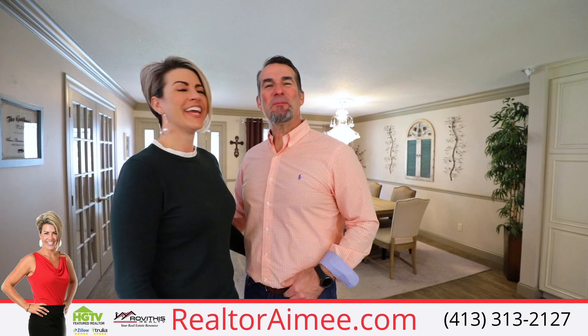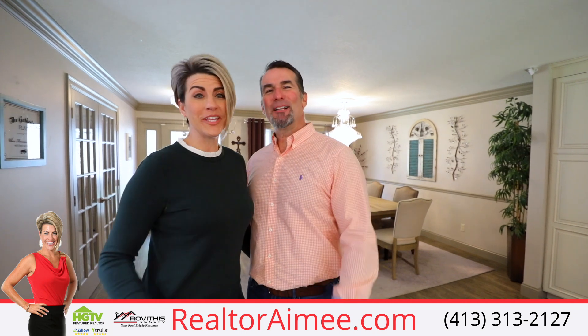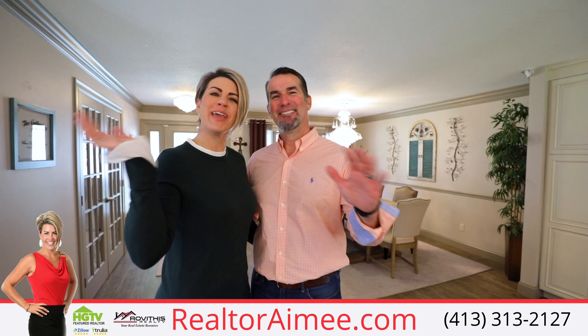I'm Realtor Amy Kelly. And I'm her husband Tom. And we're your real estate professionals. Until next time, happy house hunting!